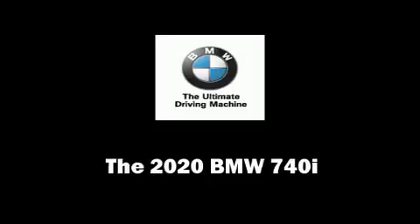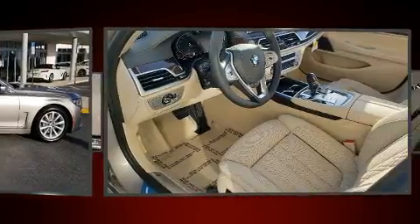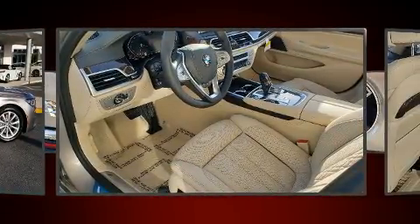Get excited about the 2020 BMW 740i. This four-door, five-passenger sedan leads among competitors in its segment.